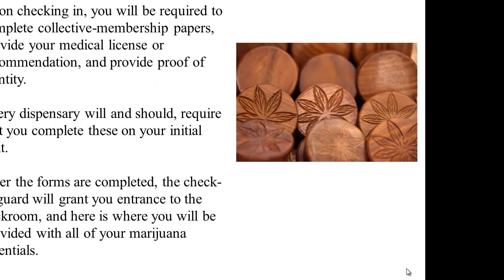Signing up for your medical marijuana dispensary. Dispensaries many times are known as collectives. Upon checking in, you will be required to provide collective membership papers, provide your medical license or recommendation, and provide proof of your identity. Every dispensary will and should require that you complete these on your initial visit. After the forms are completed, the check-in guard will grant you entrance to the back room, where you will be provided with all of your marijuana essentials.